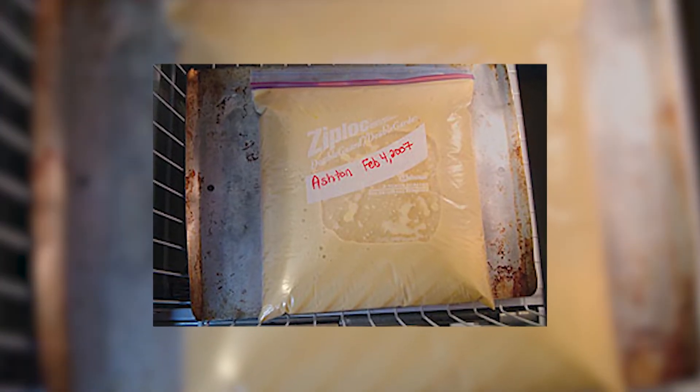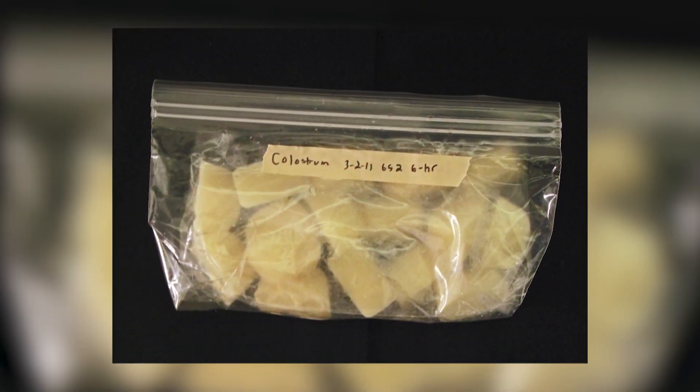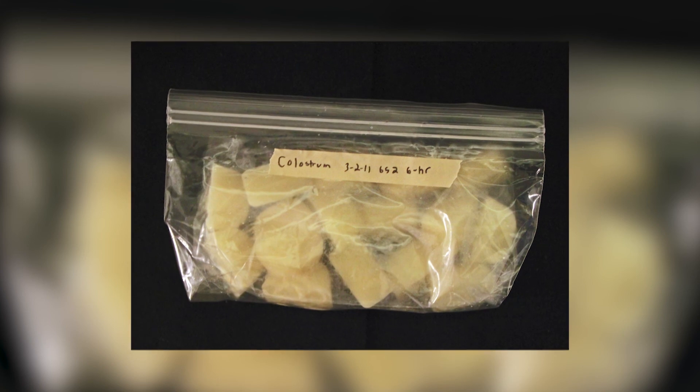One easy way to store it is to use a gallon Ziploc bag filled half full — that will be two quarts. If you lay it flat, it will store easily, you can stack things on top of it, and you have an increased surface area. So when you go to warm up that colostrum, it will warm up quicker. Never use boiling temperatures to warm the colostrum, because that will break down the antibodies. Use a warm water bath, and if that water gets cool, just add more hot water.